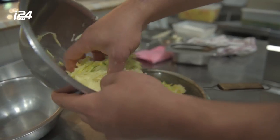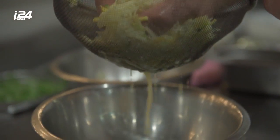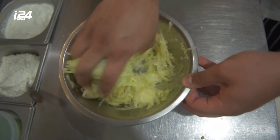Latkes are a mix of potatoes, flour, and eggs. To honor the miracle of Hanukkah, when oil burned for eight days, we eat fried food during this festival, and latkes are one of those fried dishes.